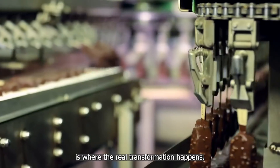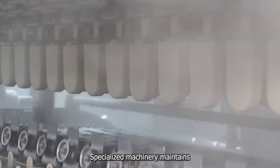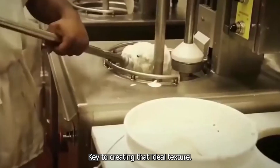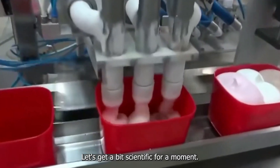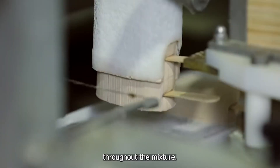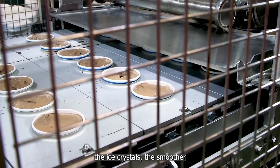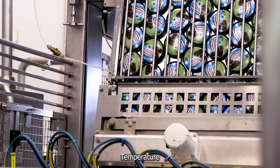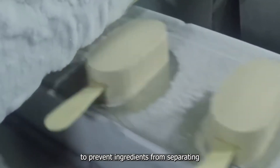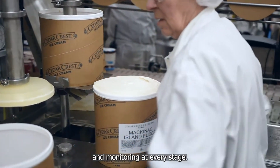The freezing and churning process is where the real transformation happens — it's here that the liquid mixture becomes the semi-solid treat we know and love. Specialized machinery maintains the perfect balance between temperature and agitation, key to creating that ideal texture. The freezing process is all about creating tiny ice crystals and air bubbles evenly distributed throughout the mixture. The smaller the ice crystals, the smoother the ice cream. Temperature control is crucial throughout, keeping the mixture consistently cold to prevent separation and maintain perfect texture.